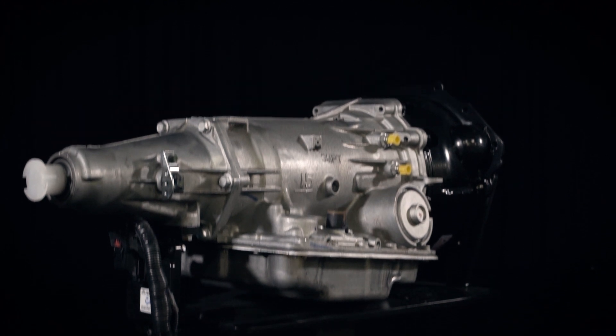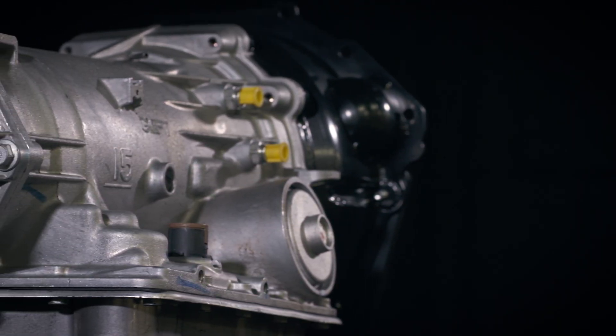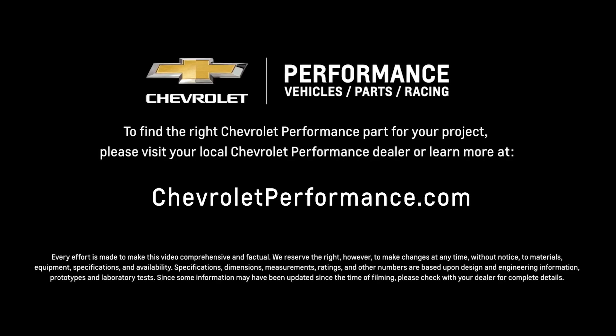I hope this quick look at the LTG four-speed automatic for rear-wheel drive helped you learn a little more about how it might be the perfect fit for your project. If you're ready to get started today, please call or visit your local Chevrolet Performance dealer or learn more at ChevroletPerformance.com.